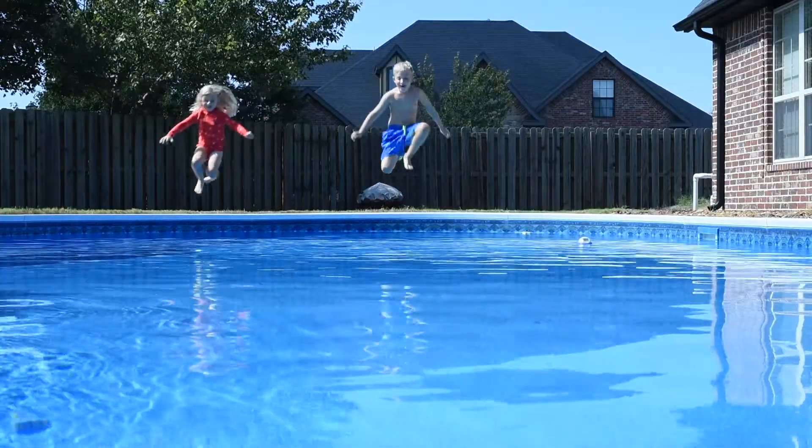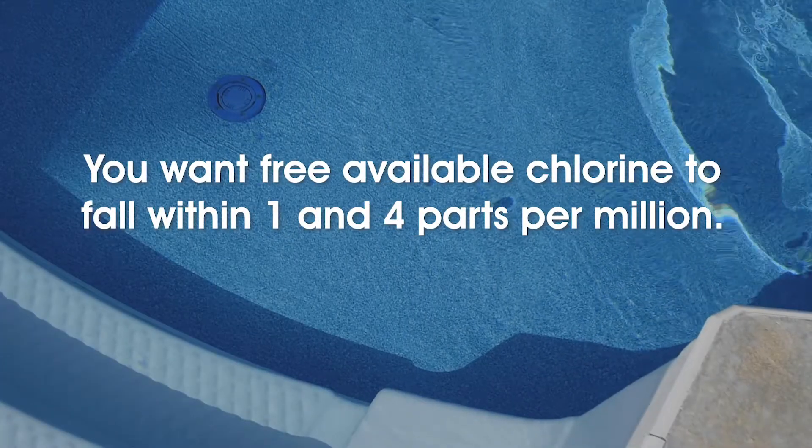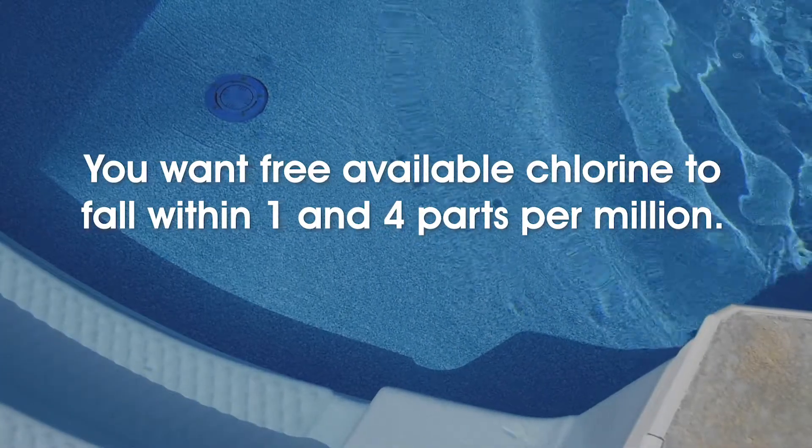Here's the deal — it's pretty tough to over-shock your pool. Shocking your pool two days in a row with the proper dosage for your pool volume really shouldn't be a problem, and in fact it's sometimes even needed to rid your pool of algae and other contaminants. But you don't want to raise the chlorine to an extreme level in your pool unless it's absolutely needed.